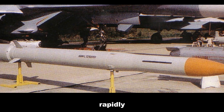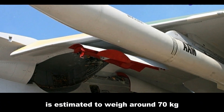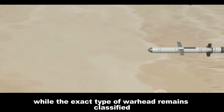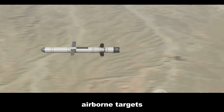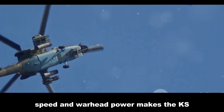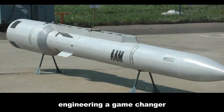The missile's high speed, estimated in excess of Mach 4 (approximately 4,900 km/h), ensures it can close the distance to its target rapidly, minimizing time for evasive maneuvers. The KS-172's warhead is estimated to weigh around 70 kilograms (154 pounds). Though the exact type remains classified, it is believed to be a high-explosive fragmentation warhead designed to inflict maximum damage on large airborne targets.